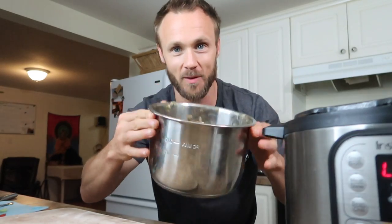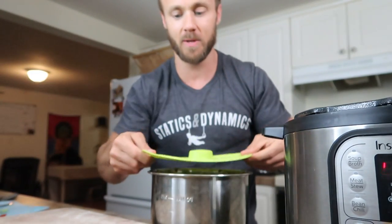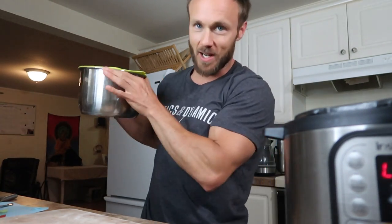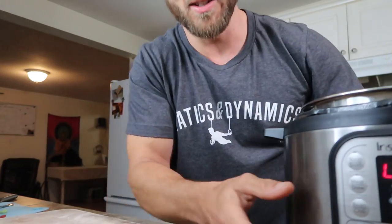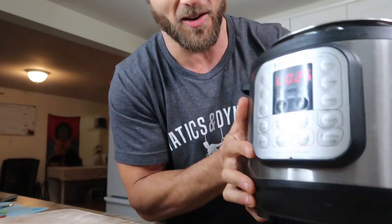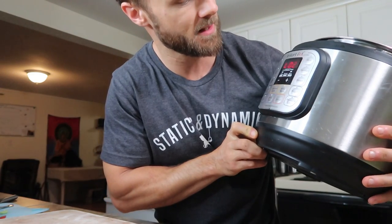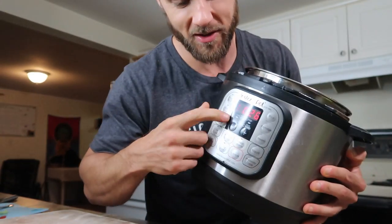I forgot to show you guys this little feature I really like — the inner pot comes out really easily, and if you have a little silicone lid like we have, you can pop it on top and put the whole thing right in the fridge. When you're done with it, you can take it out, put it back in the Instant Pot, and reheat it using one of the buttons on there. When you're unsure, just use the bean and chili button.